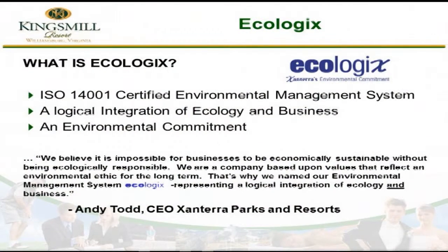So what is ecologics? Ecologics is our environmental management system and it is ISO 14001 certified. I had a hard time getting ready for this because I just finished our internal audit. Ecologics is from a corporate level — it's Zantara, our parent, which operates lodges in the national parks throughout the country. Every park has an environmental management system based on the ecologics program, which is an integration of ecology and business, and it represents Zantara's and Kings Mill's environmental commitment.